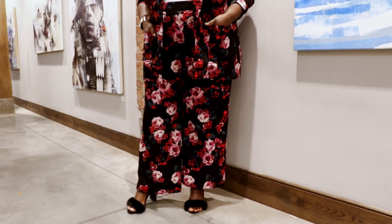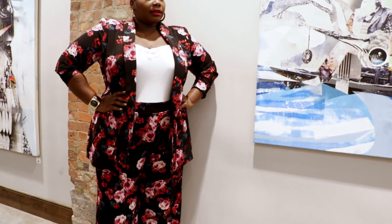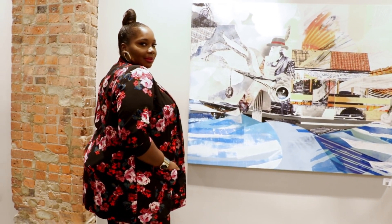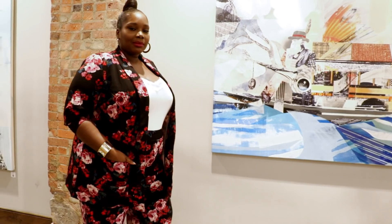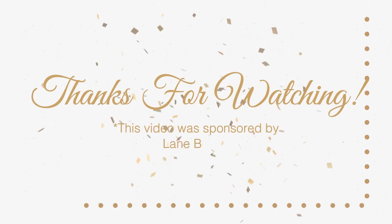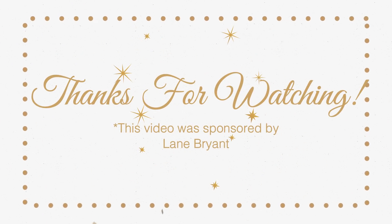I really like this rose printed suit. It has wide-leg pants and a shawl collar matching blazer. Thank you guys so much for watching this video, I hope that you enjoyed it — links will be in the description box.